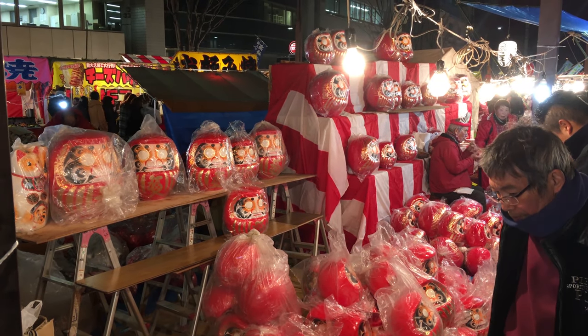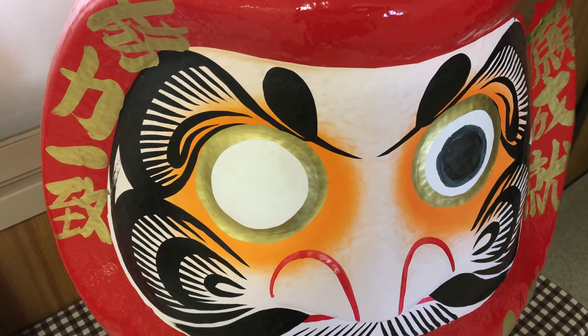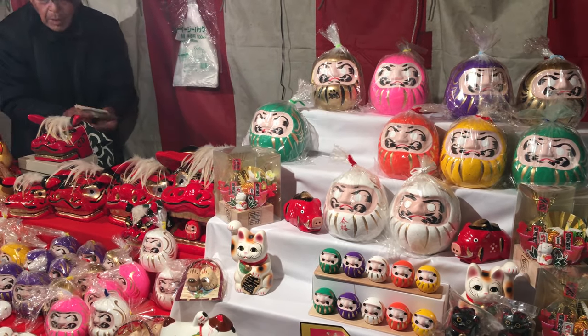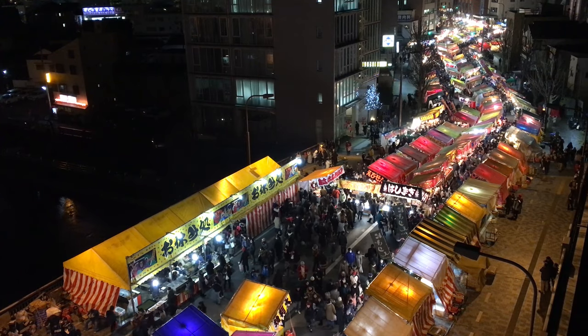They are very popular with students hoping to pass their exams. They fill in the first eye and after passing their exams they fill in the second eye. These dolls are usually red with gold accents, but they can be purchased in a variety of sizes and colors, with each color being luckier for different goals or wishes.